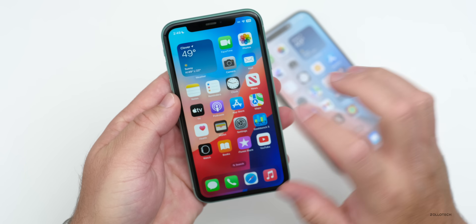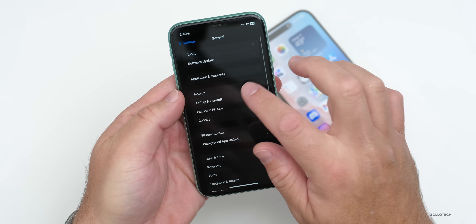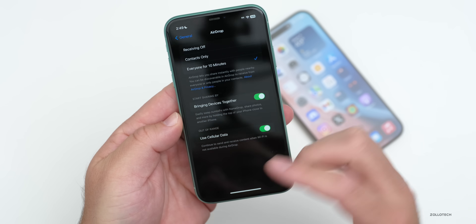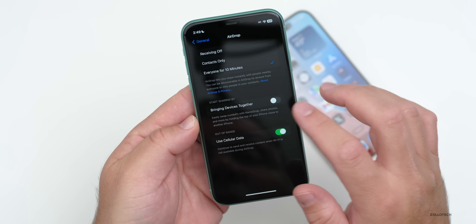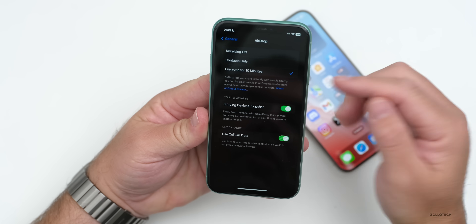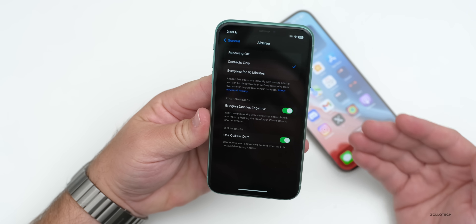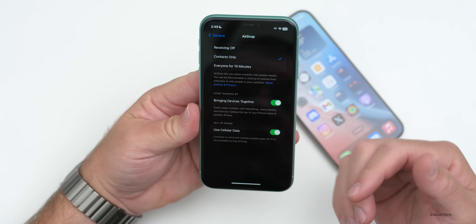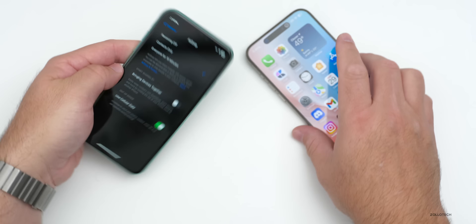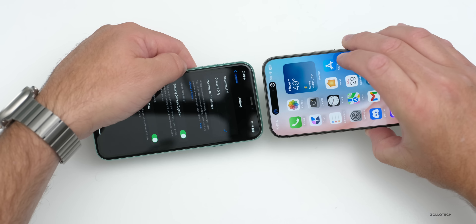If you want to turn this off altogether, go into Settings, then General, then AirDrop. You'll see the option for bringing devices together. If you don't want this to happen at all, just turn it off. But remember, you have to confirm that someone's sending something to you. You can also turn AirDrop off altogether so you won't receive files, or just leave it on default — you'll see the bringing devices together toggle right there.